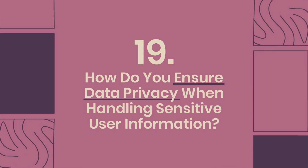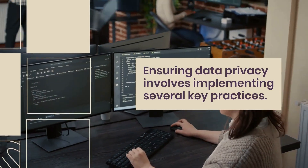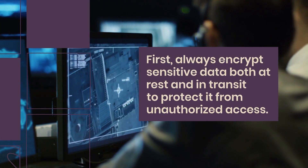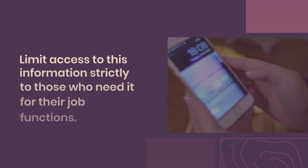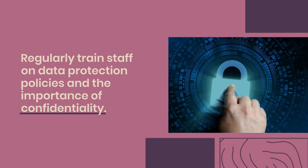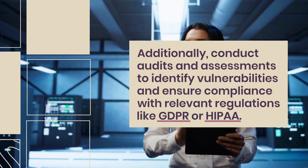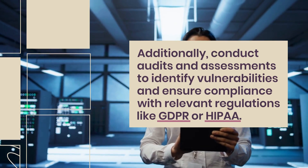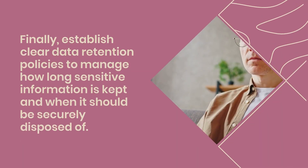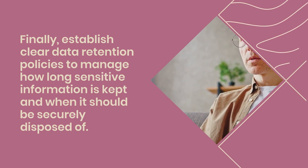Question 19: How do you ensure data privacy when handling sensitive user information? Always encrypt sensitive data both at rest and in transit. Limit access strictly to those who need it for their job functions. Regularly train staff on data protection policies and the importance of confidentiality. Conduct audits and assessments to identify vulnerabilities and ensure compliance with regulations like GDPR or HIPAA. Finally, establish clear data retention policies to manage how long sensitive information is kept and when it should be securely disposed of.